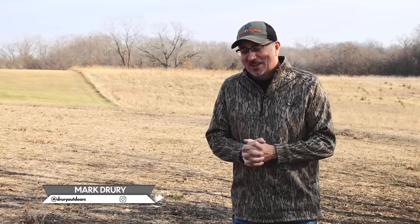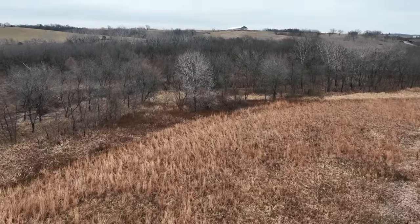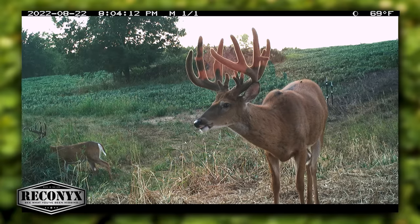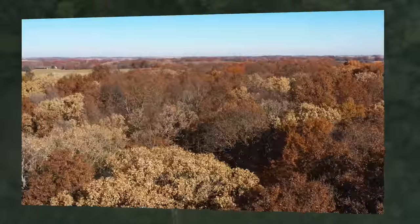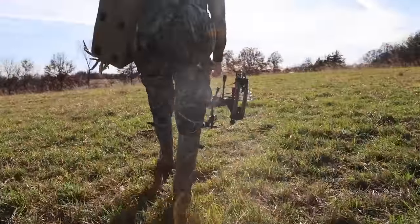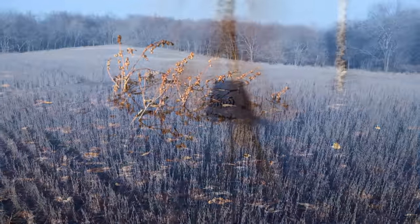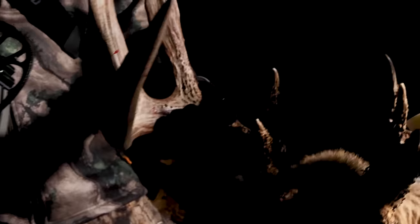Here we go, Deer Season 22 Episode 30. How did we get here so fast? Late November, early December, we're getting deer that are getting back on food, and we've got a story to share about a deer that went MIA — missing in action. How often do you have those deer where you've got a lot of pictures of them and then all of a sudden they disappear? In your mind it always goes to the worst: did a neighbor kill them, did they disperse, did they get hit by a car, did they get EHD, did they get locked with another buck? You never think, oh well, he's about to show back up. Well here's a story where that's exactly what happened.